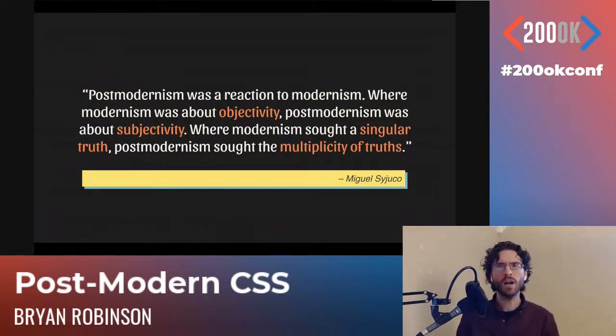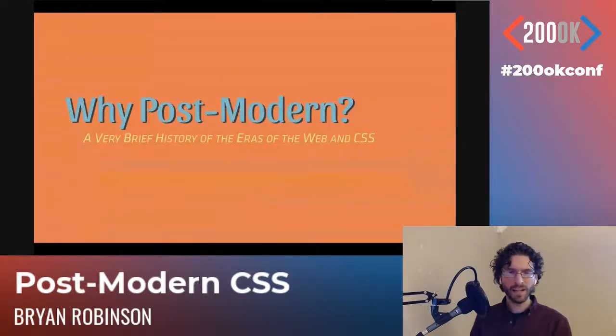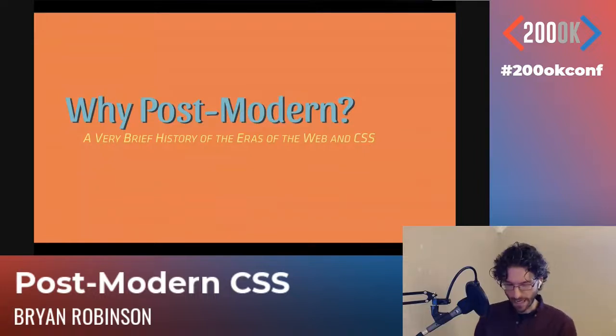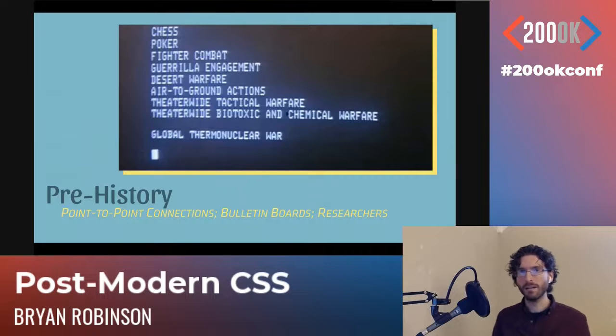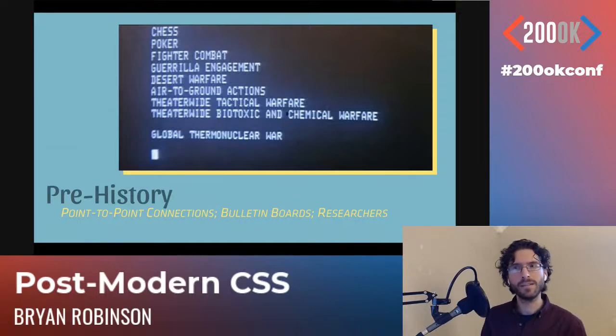So why are we talking about postmodern philosophy when we're talking about CSS? I like to give a brief history of what I consider to be the eras of the web and also the eras of CSS. If you're not a child of the 80s like I am, you might not have experienced a lot of these things. I got a chance to live through a lot of this and really struggle with my computers in the early days.